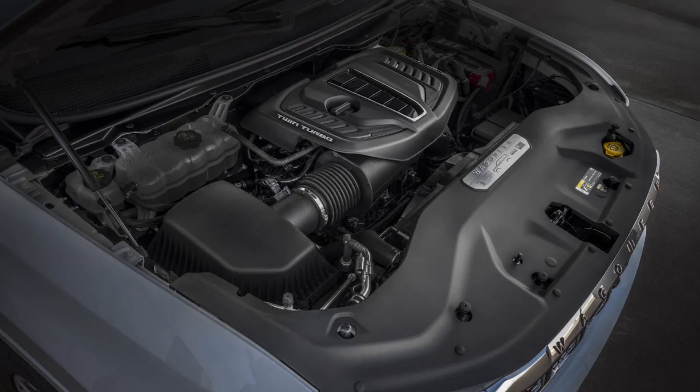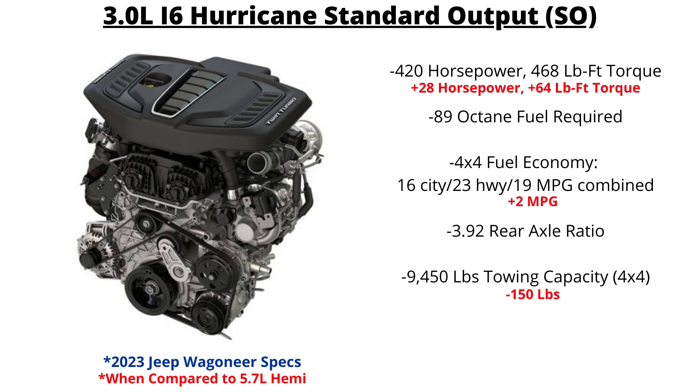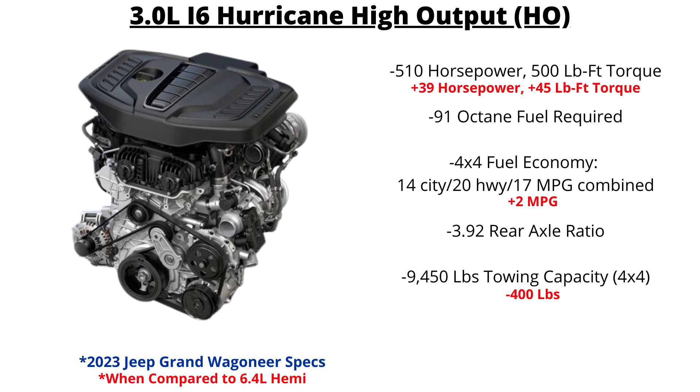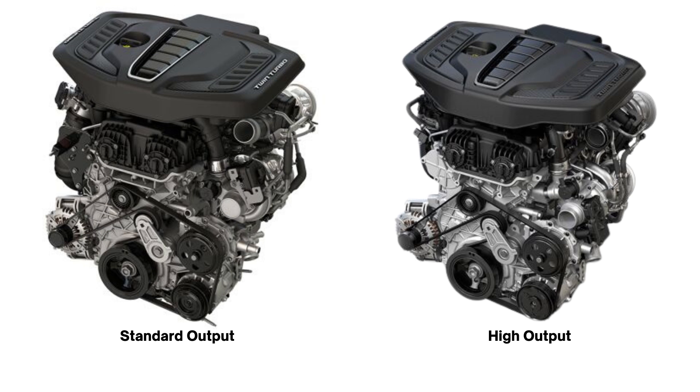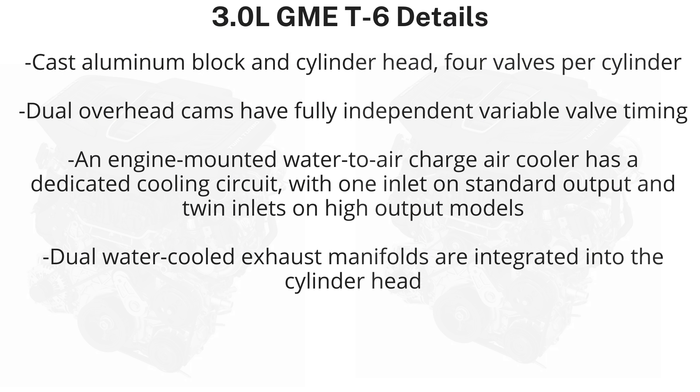Stellantis has released a 3-liter turbocharged inline six-cylinder engine codenamed Hurricane. There are two versions: the standard output and the high output, also called the 510 for the Jeep Grand Wagoneer. Visually, you can tell the difference — the twin-turbo writing on the sides and the border in the center are black on the high output and silver on the standard output.